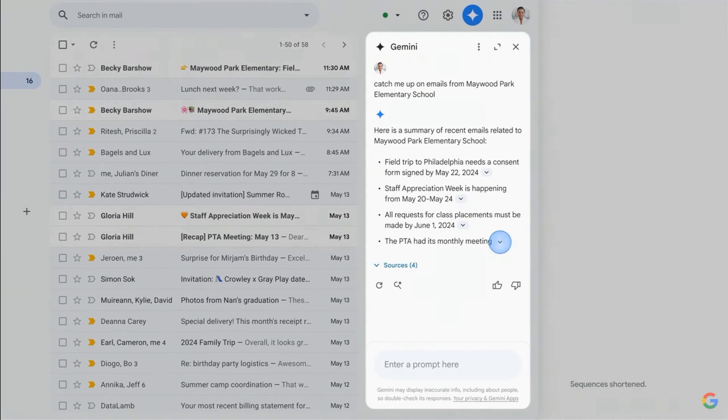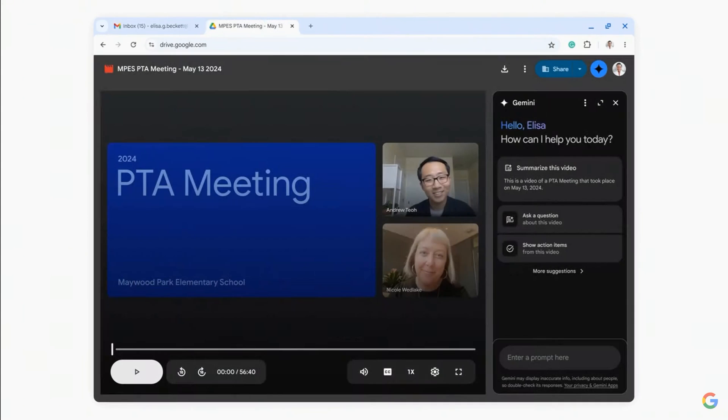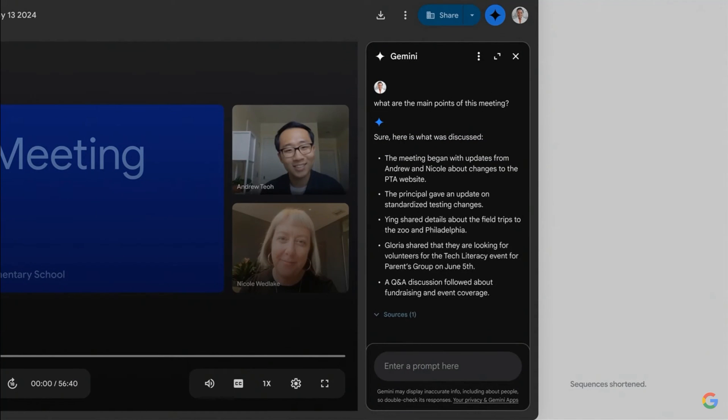Maybe you were traveling this week and you couldn't make the PTA meeting. The recording of the meeting is an hour long. If it's from Google Meet, you can ask Gemini to give you the highlights. But what if it could go even further?